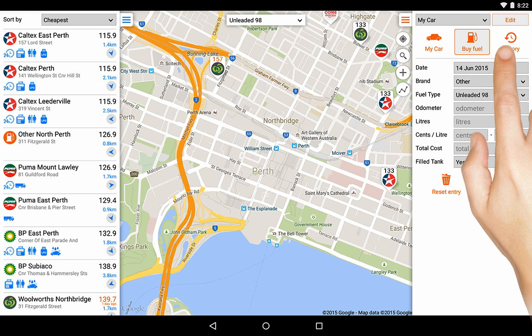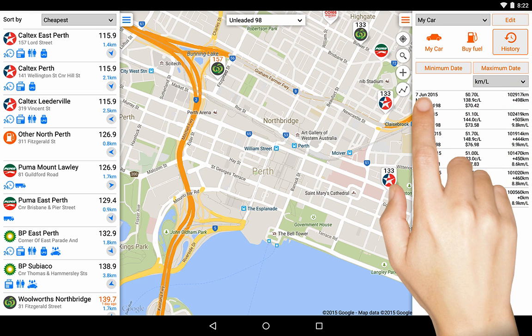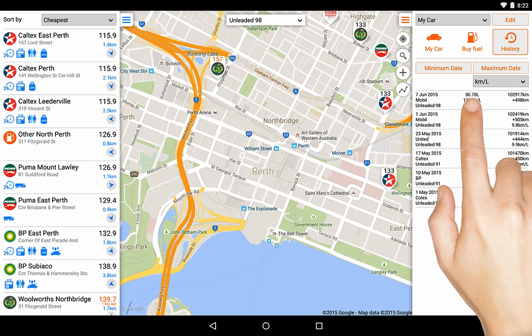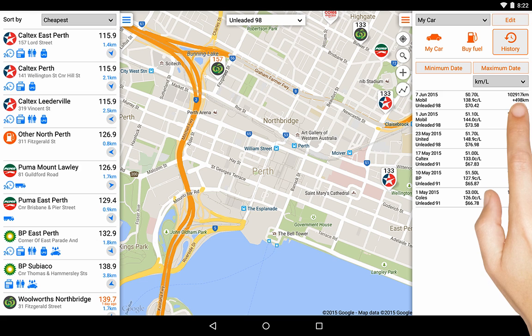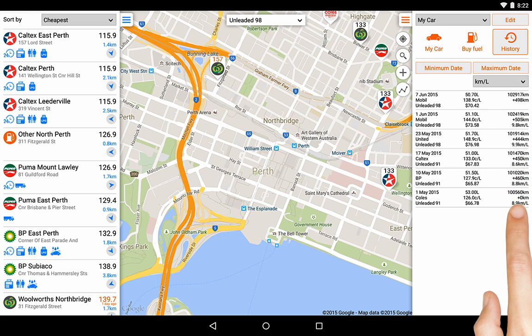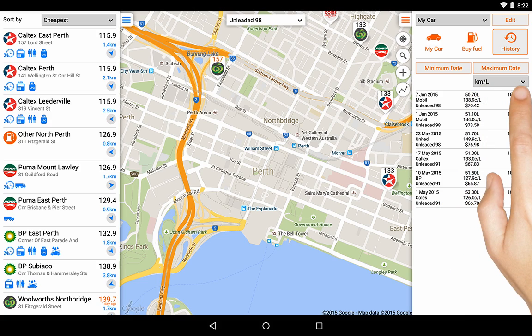The History tab shows a record of your fills and displays such information as the date of purchase, the fuel brand and type, the amount of litres purchased and price, your odometer reading, as well as calculated information when possible such as distance travelled and fuel economy. You can use the pull-down to change the economy information displayed in this list.